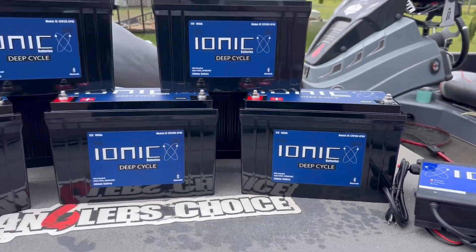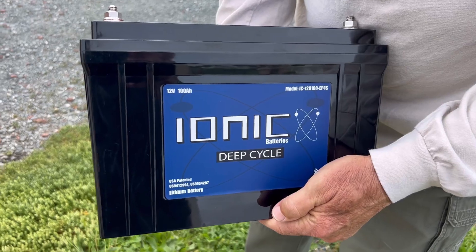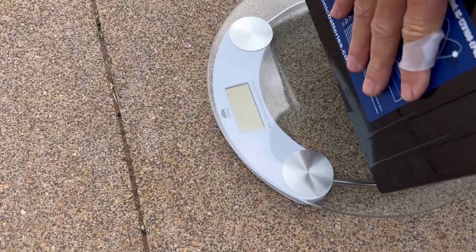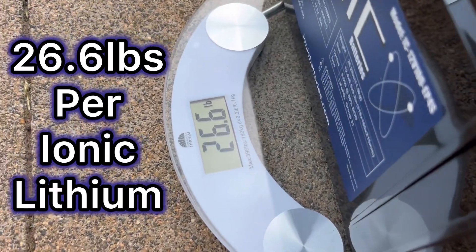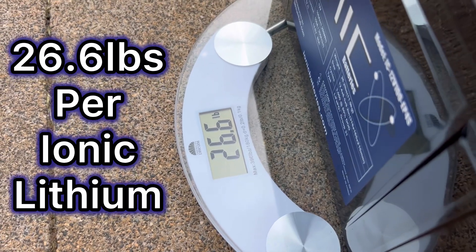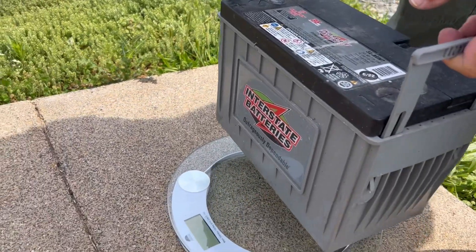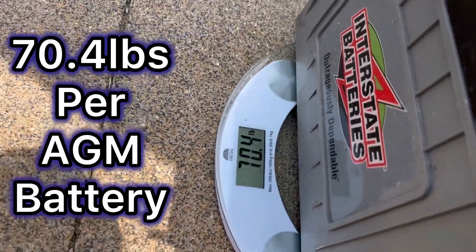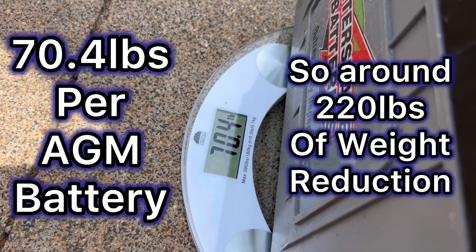Say hi to my dad — he's helping me. We're going to weigh these things and see exactly how much weight we're saving, because that's one of the big selling points of lithiums. The Ionic Lithium comes in at 26.6 pounds. Now we weigh the Interstate AGM 31 that I had in my boat — 70.4 pounds. Wow, that's a huge reduction.